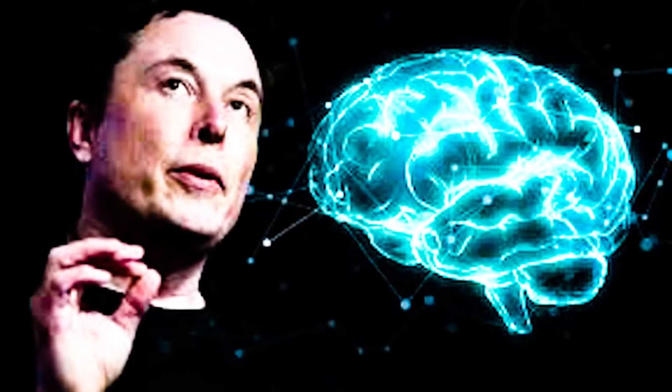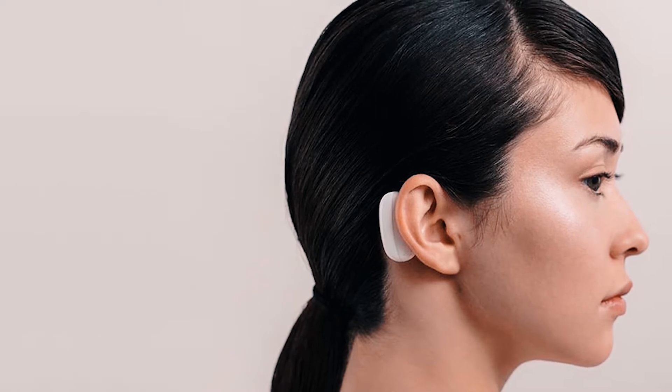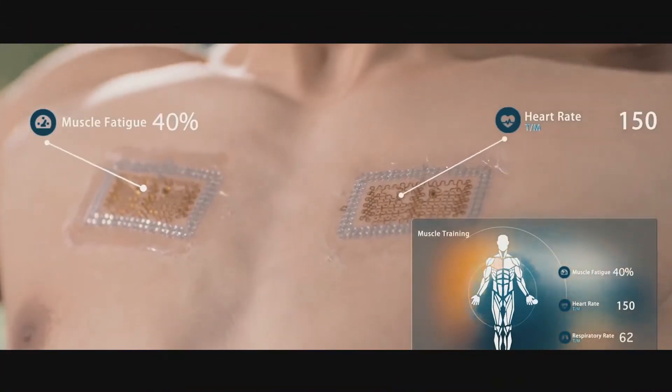In previous videos, we talked about how Neuralink's brain interfaces are augmenting your brain to communicate with computers from just your thoughts. We also looked at how smart tattoos are being developed to augment your skin to monitor your health and control computers.